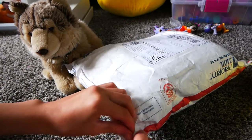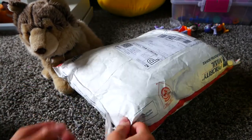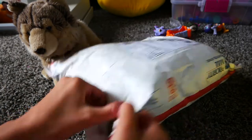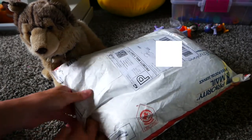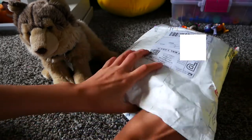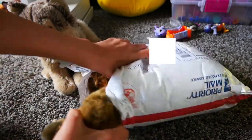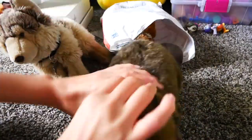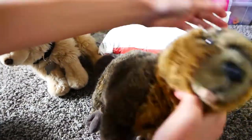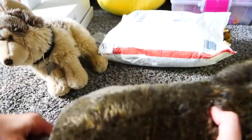Oh my gosh, it actually came super early. Okay, so the first one — oh my gosh, it's the tail!